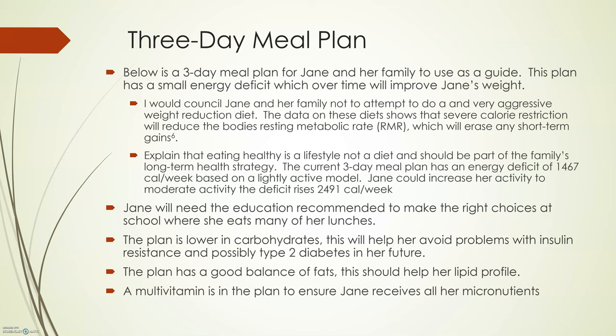This plan has a small energy deficit which over time will improve Jane's weight. I would counsel the family and Jane not to try very aggressive weight reduction diets, as severe calorie restriction will reduce the body's resting metabolism rate, which will erase any short-term gains. Eating healthy is a lifestyle, not a diet, and it should be part of the family's long-term health strategy. The current three-day meal plan has an energy deficit of 1,476 calories per week based on the lightly active model. If Jane could increase her activity to moderately active, the deficit would increase to 2,491 calories per week. The plan is lower in carbohydrates, which will help her avoid insulin resistance and possible type 2 diabetes, and has a good balance of fats to help her lipid profile. I would encourage Jane to follow up with her doctor and continue to monitor both fasting blood glucose and her lipid profiles.